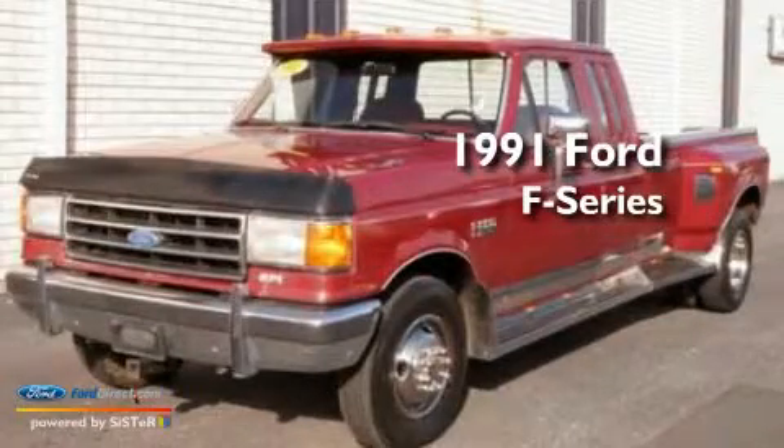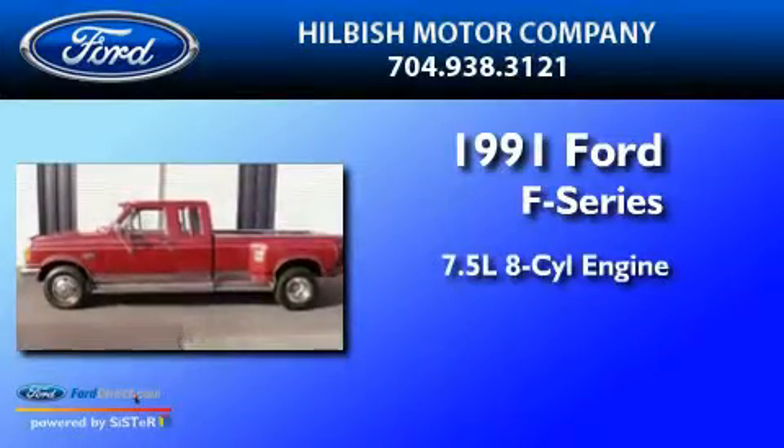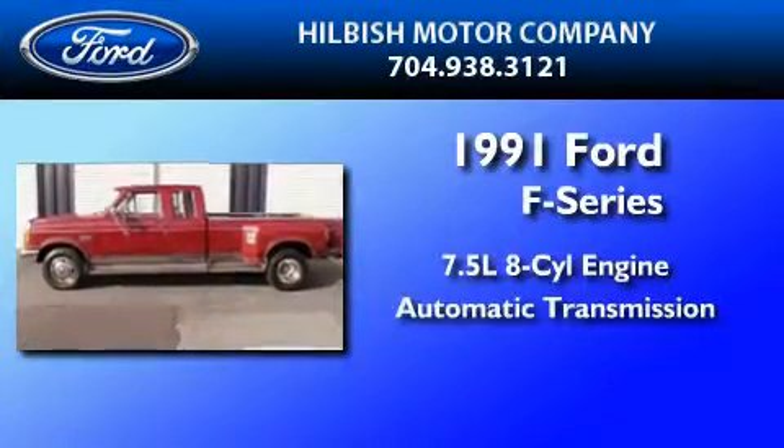This is a 1991 Ford F-350. It features a 7.5-liter eight-cylinder engine and an automatic transmission.